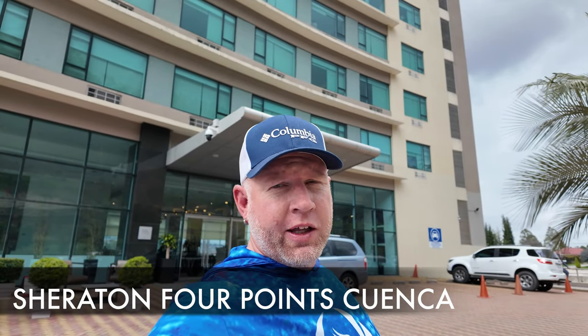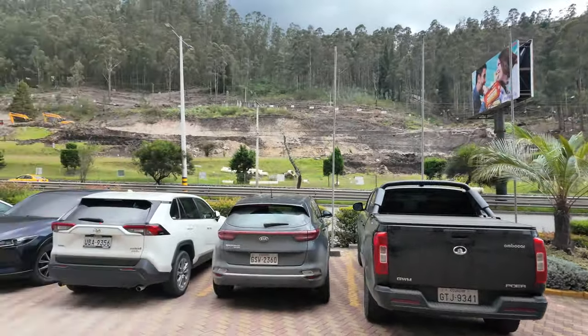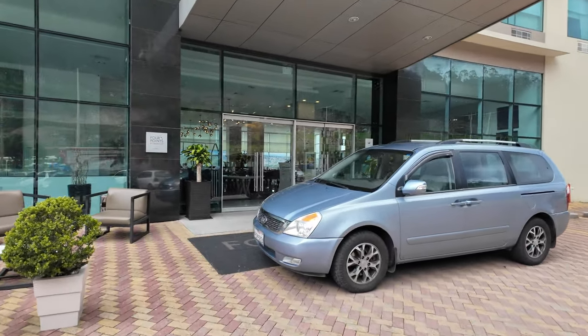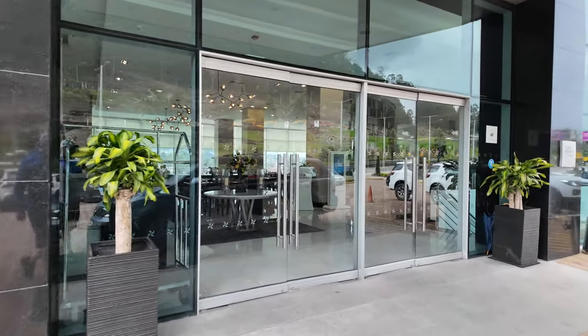What's going on everybody? This is Island Hopper TV Hotel, coming to you from the Four Points by Sheraton here in Cuenca, Ecuador. This is the only Marriott property they have here — they actually don't have any Hiltons.